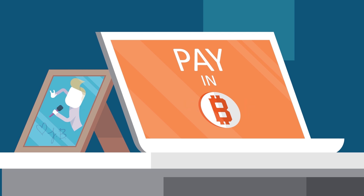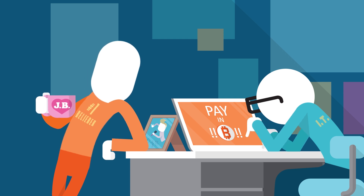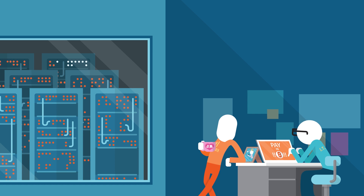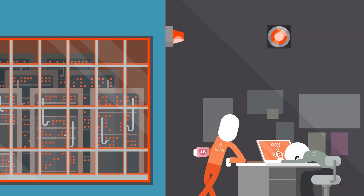Ransomware can enter your system through seemingly innocent files, then encrypt your files and hold them hostage until you pay to have them released. Even worse, ransomware can spread to your business-critical systems, which can cost anywhere from thousands to millions of dollars in ransom, crisis management, lost productivity, and data.